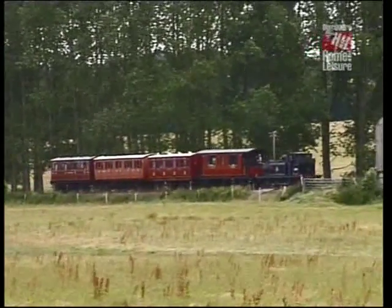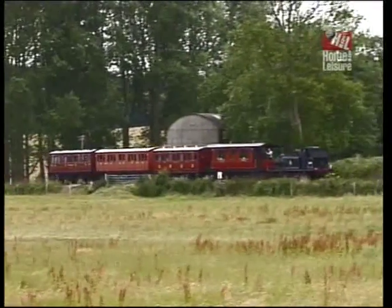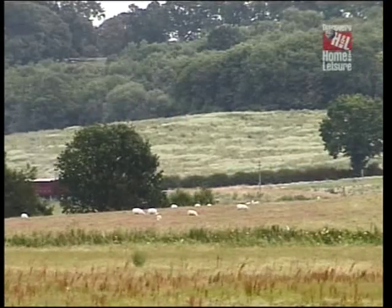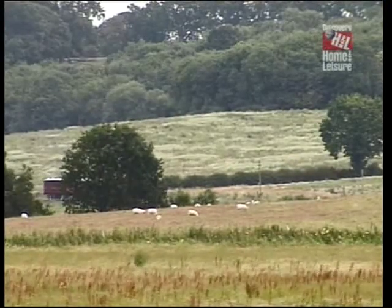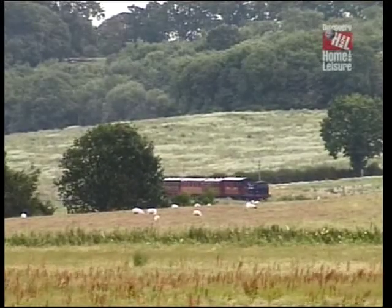Rural this certainly is — this is what it's all about. We're out here serving the agricultural community. You can see all around us very wild fields and prosperous agriculture. There are hop fields over there. This is what these railways were built for — they weren't built for moving people, they were built for moving goods in and out to the farming community.